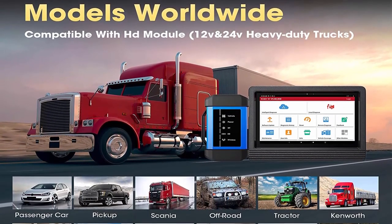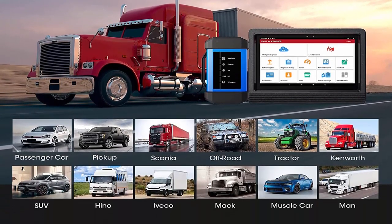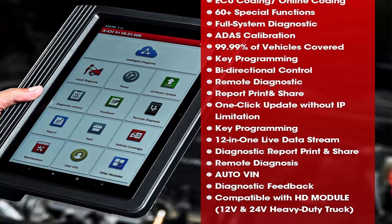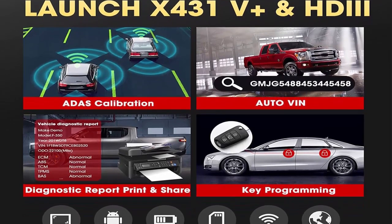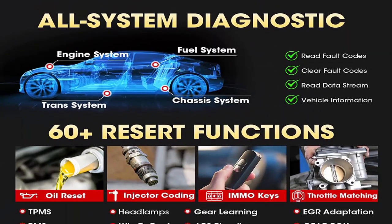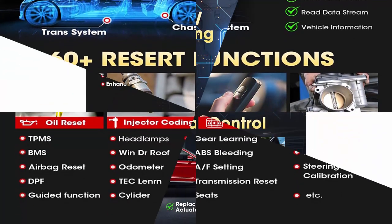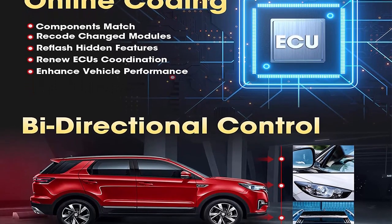The Launch X431V Plus Pro 4.0 and HDII scan tools are designed for passenger and commercial vehicles — a two-in-one, first all-in-one scanner for 12V cars and 24V heavy-duty trucks. They provide the most extensive multi-brand coverage for passenger vehicles (cars, SUVs, MPVs, pickups), commercial vehicles, heavy-duty trucks, passenger buses, excavators, tractors, and recreational vehicles. The 2023 version features faster, wider regional vehicle coverage.